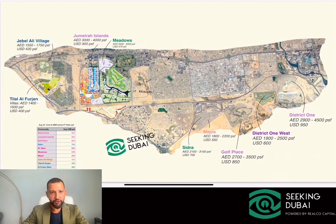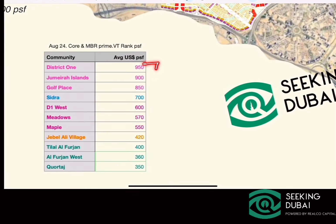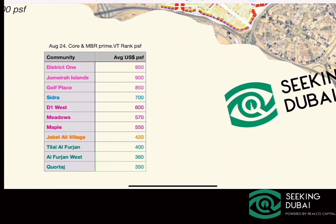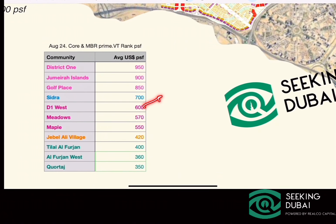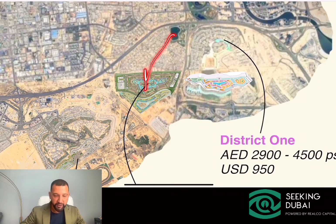Now we can zoom out and get more perspective, taking into account the areas right behind downtown Dubai — the super-prime District 1 and Dubai Hills — as well as Sidra and Maple. Looking at valuations, District 1 and Jumeirah Islands are the most expensive areas per square foot. Sidra ranks high among villas, and Dubai Hills is a major benchmark. You can also see that the off-plan market is trading at a discount to the ready market — in some cases a considerable discount. For example, District 1 ready is averaging $950 per square foot, while District 1 West is at around $600 per square foot.